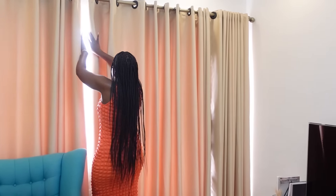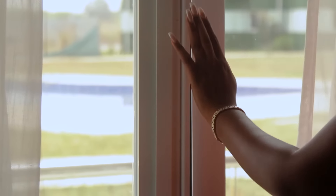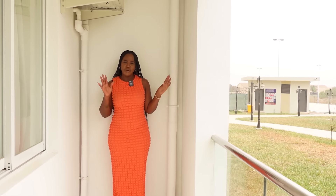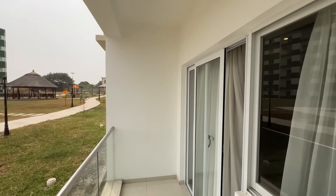These apartments also have a balcony. When you open the curtains and step out, this balcony for the smaller apartment is actually possibly even longer than the 110 square meter one. I keep mentioning size because a lot of the time when people think about a two-bedroom they think it's a small space — but no, this is a very spacious space and you can do a lot with this balcony.